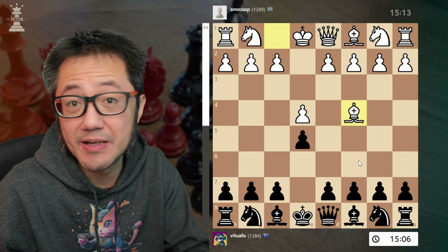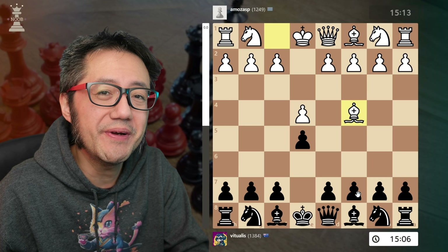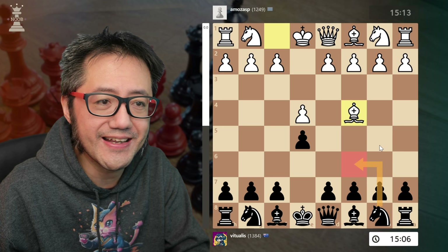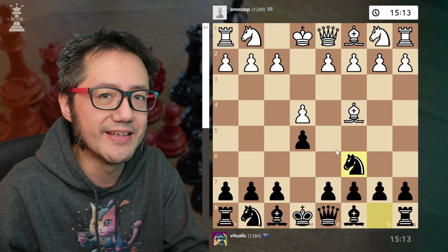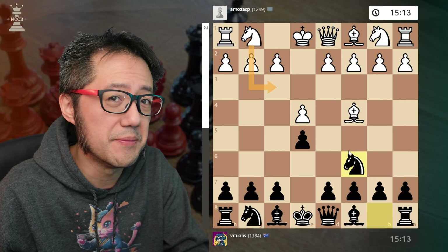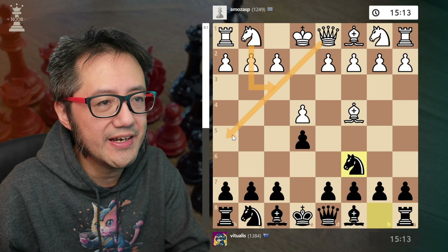One way to not engage with that trickiness — because when the opponent plays a tricky line that's objectively not as good, you're being drawn into their worldview, the lines they are good at, and you lose the initiative — is to play knight to c6. It's a little bit more difficult for white to exploit this move, and in fact the best move for white now is knight to f3, which transposes back into the Italian.